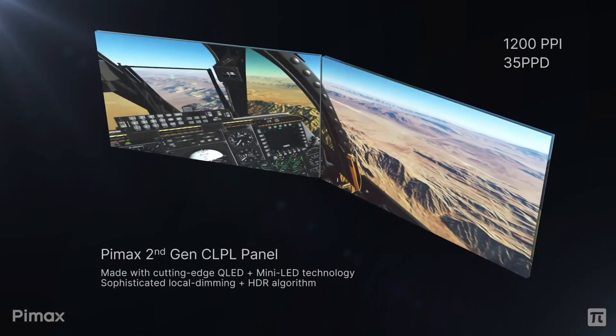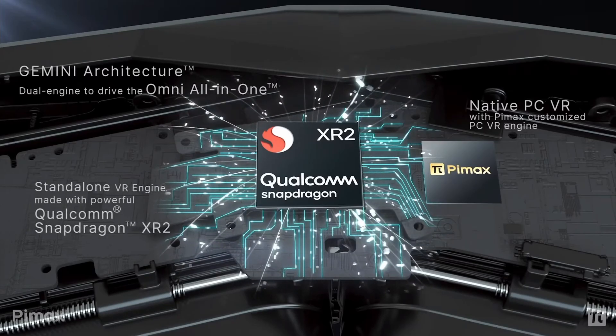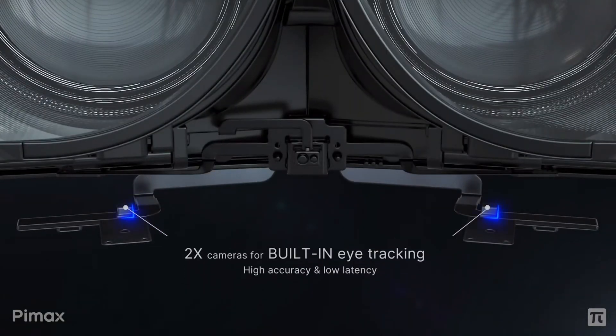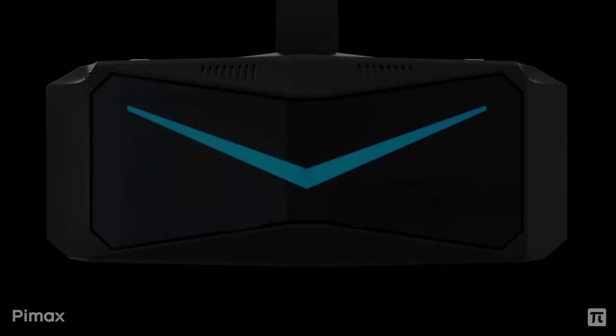12K 200Hz QLED displays, PC VR and standalone capabilities, full body, lips, face and eye tracking. My name is Reventail and this is the BIMAX 12K QLED headset.